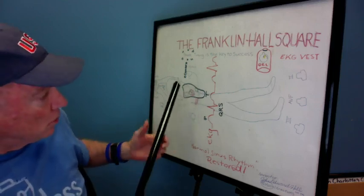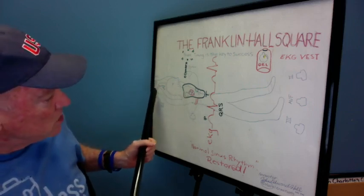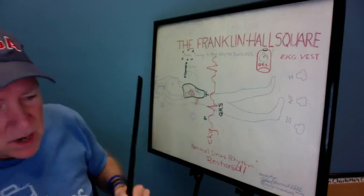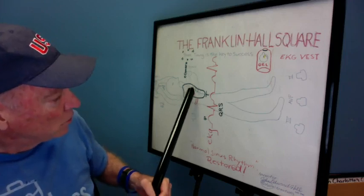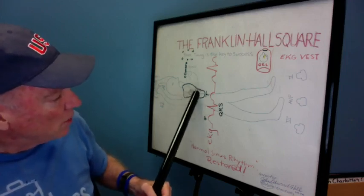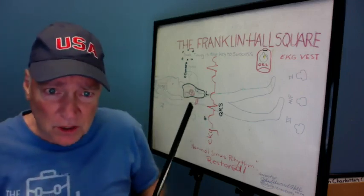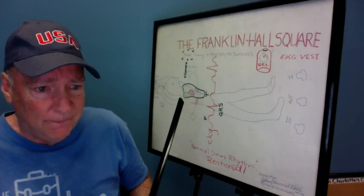Or you can have a person with a cell phone just tape their cell phone to their hands — you see what you've got — and you shock by putting the correct amount of joules from the capacitor that's built into the vest. Thank you very much for listening. We'll be doing a TV show on this.